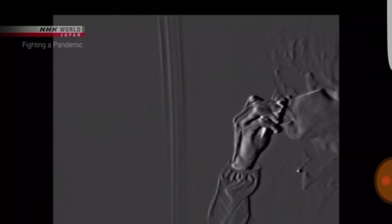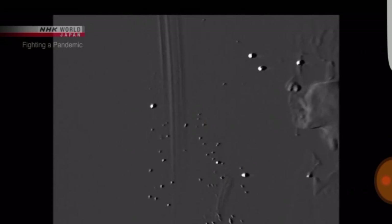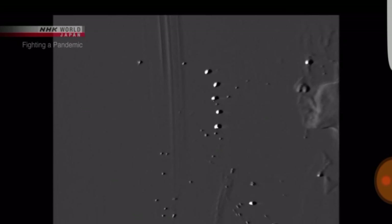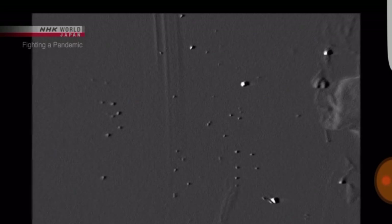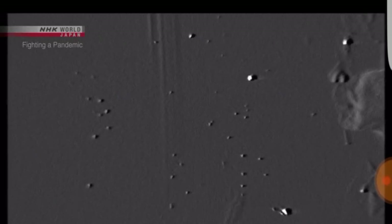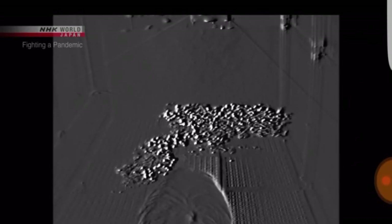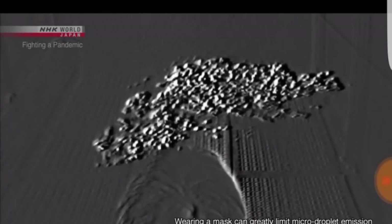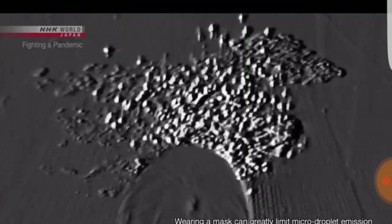But let's look through the high-sensitivity camera. We can see small particles that seem to glitter floating through the air. These particles are all smaller than 10 micrometers, or 1 one-hundredth of a millimeter in diameter. Let's take a look from a different angle. They're small and light — you can see them drifting through the air. These are micro-droplets.